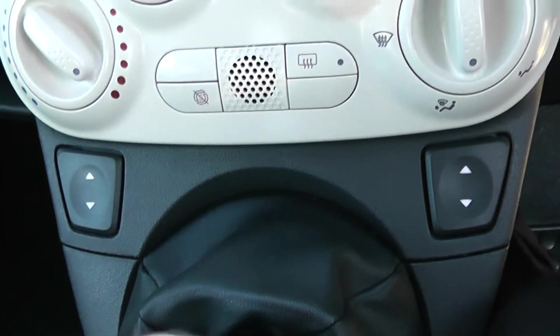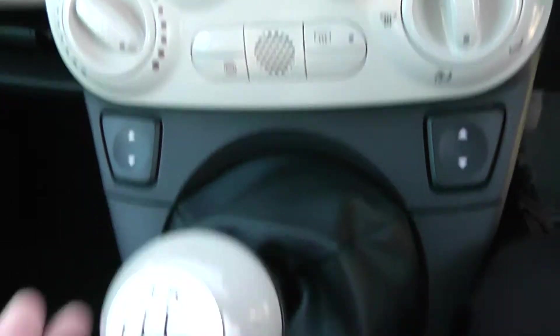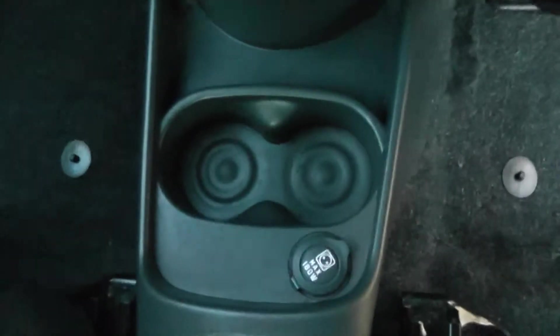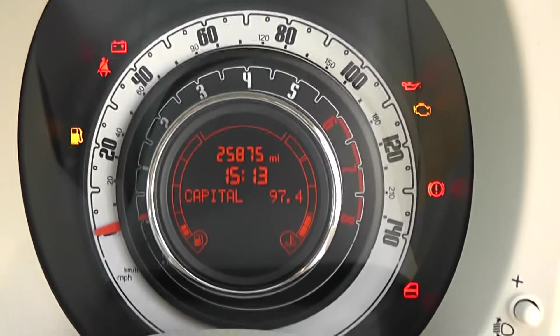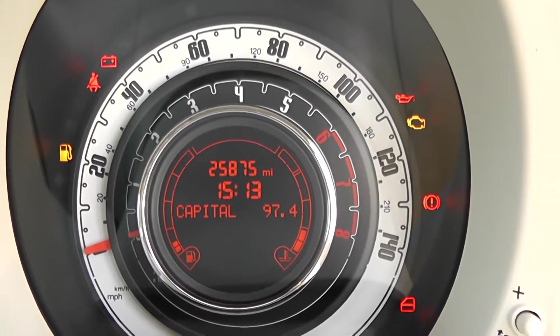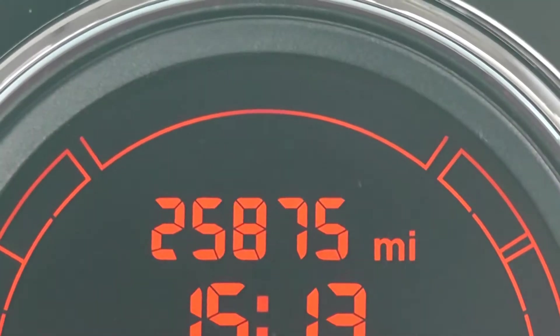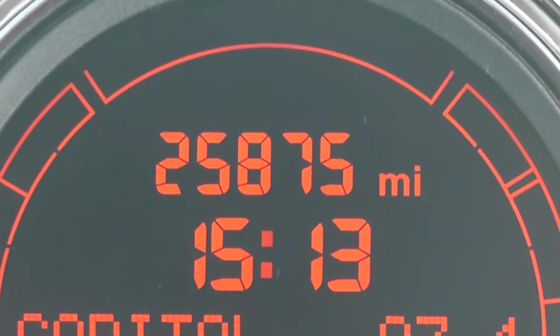Electric window adjustments for both front windows. This is a manual vehicle and has 5 gears. Cup holders in the middle with a power outlet for your various gadgets, and cup holders at the back. On the main dash itself you have your miles per hour on the outside, revs on the inside, and if I zoom into the electronic display you'll be able to see this vehicle has currently done 25,875 miles.